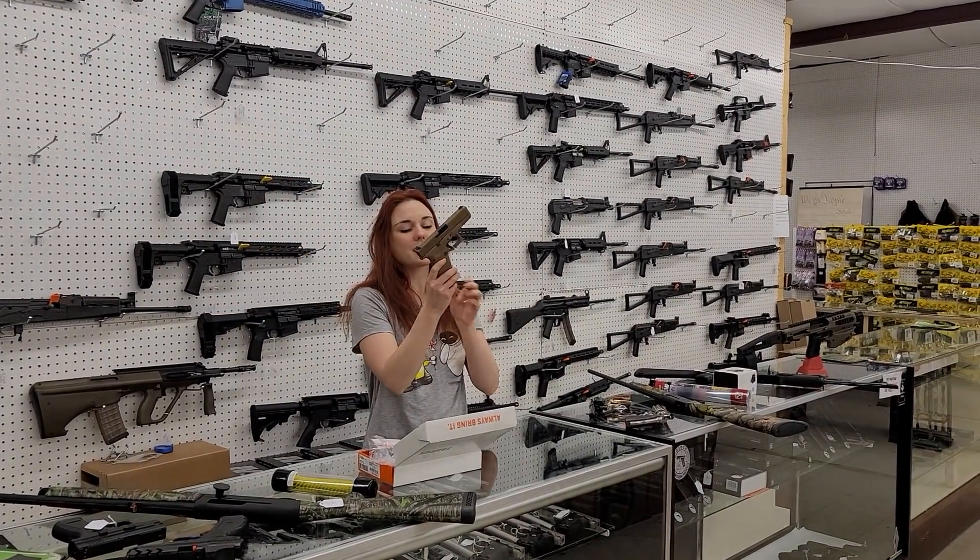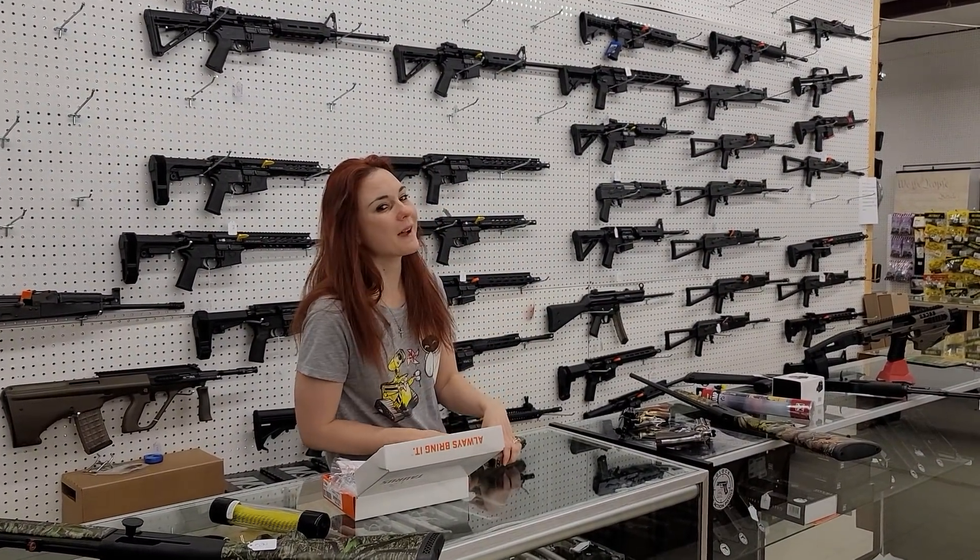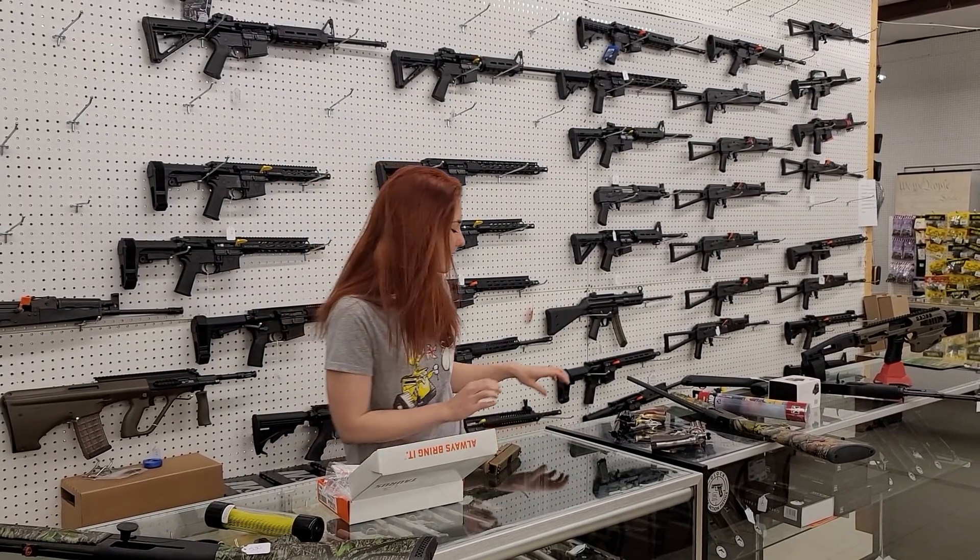19Xs have made their way back in, including not only 19Xs — Glock 44s are back, Shadow Systems are back, and the classic P80s are back in stock, y'all.